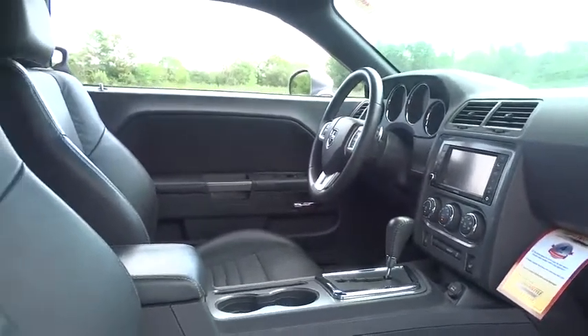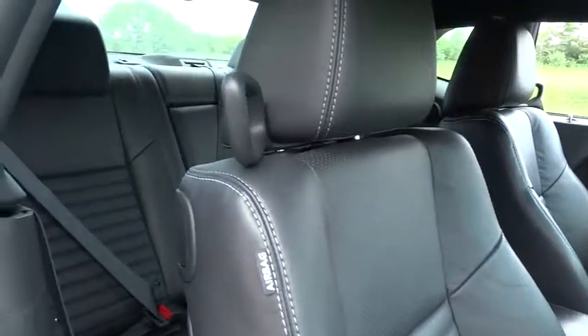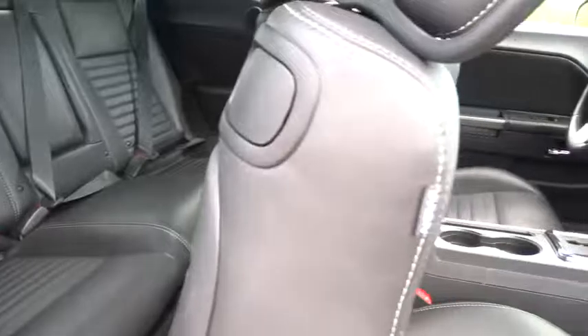Power sunroof, traction control, remote engine start, dual airbags, one owner, power steering, air conditioning front, four-wheel disc brakes, universal garage door opener, electronic stability control.